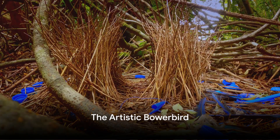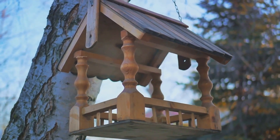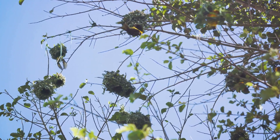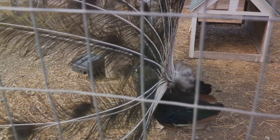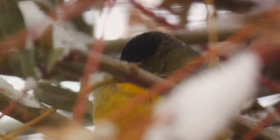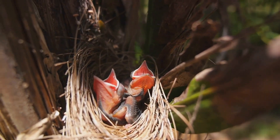Next on our list is the bowerbird. This avian architect is a connoisseur of the ornate, creating elaborate structures that are a sight to behold. The male bowerbird intricately weaves twigs and branches into a tunnel-like structure called a bower. This is not just a simple nest, but an elaborate stage designed for one purpose: to attract a female. The bowerbird doesn't stop there — he meticulously decorates his creation with an array of objects, from brightly colored berries to shiny pieces of glass or metal. Each item is carefully selected and placed to entice potential mates.